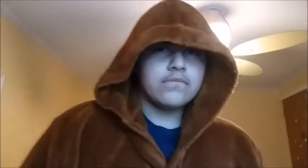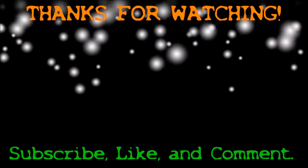Anyways, subscribe to the Wolf — unless you don't want to, then all right. But anyways, I got a plane to catch. Have a good day. Bye.